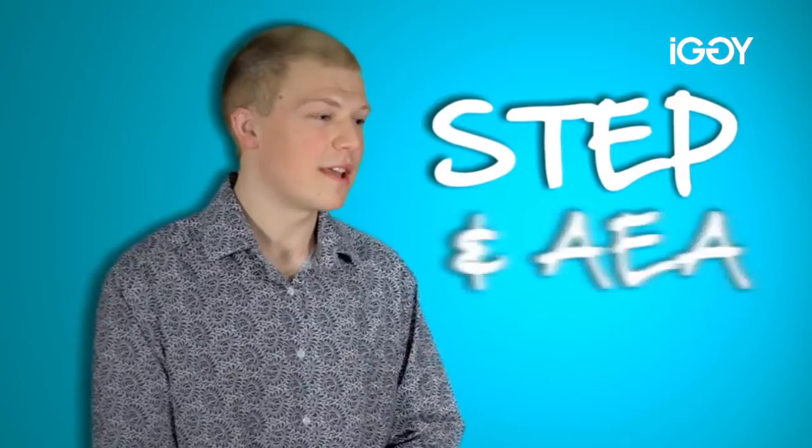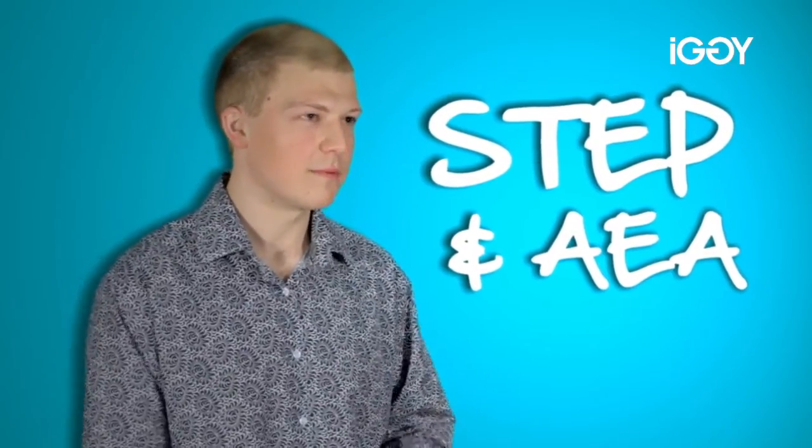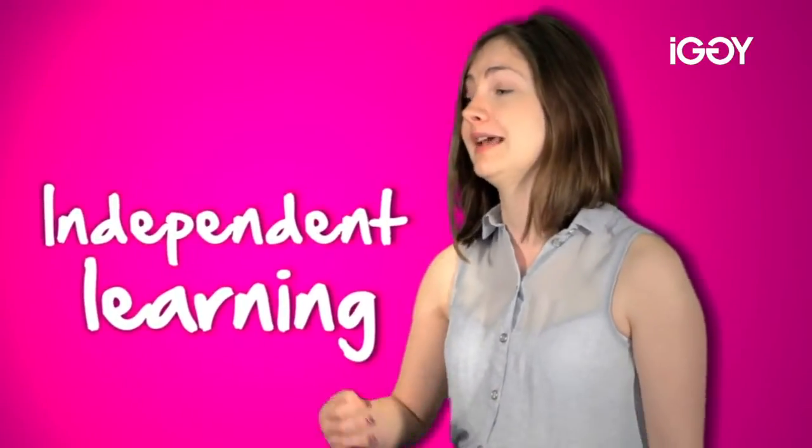The experience with STEP and AEA has been really useful. I myself did the AEA paper. It really helps you think in a very different way. You get used to working through difficult questions and a lot of independent work, which is incredibly useful because that is one of the big differences between university maths and school maths — the degree of independent learning. So if you can get used to that by studying an AEA or STEP paper, it's helpful.